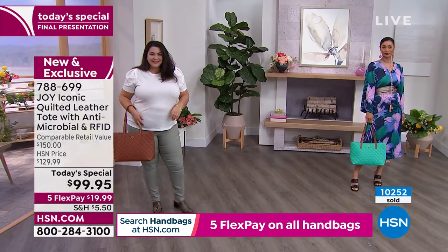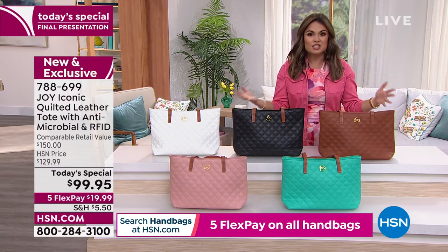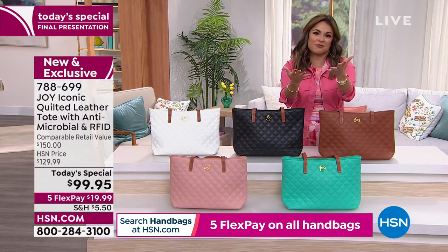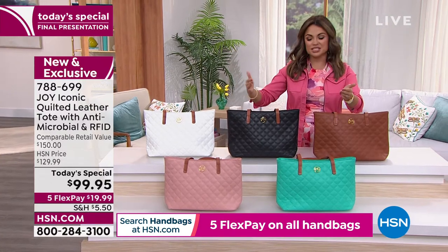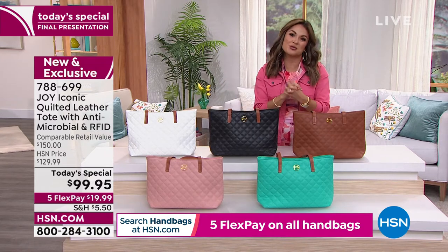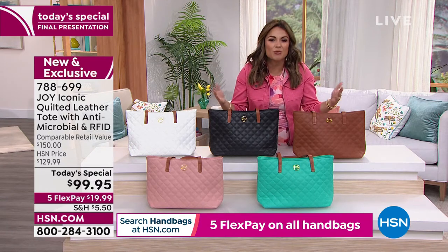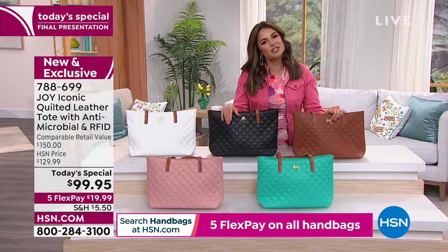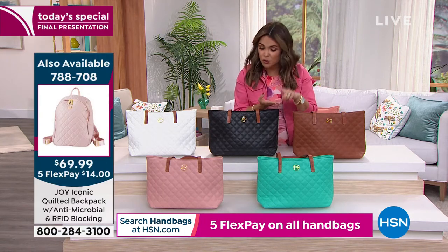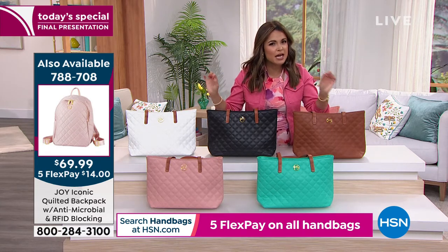You've got a couple of minutes in this presentation to be able to get a Today's Special price point. I'm like your shopping buddy — if I'm out with a friend and she's got her eye on it and can't make up her mind, I say: just get it, you can always bring it back. This is your opportunity. There's a reason that over 10,000 of these have gone today — because it's all the things we want: high quality, money's worth, genuine leather, quilted design. This is what's happening in fashion and it never goes out of style.